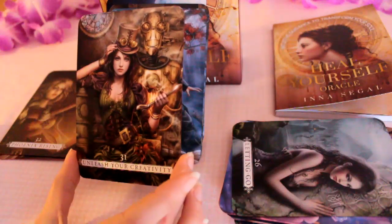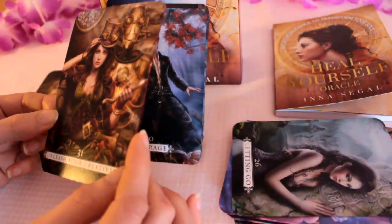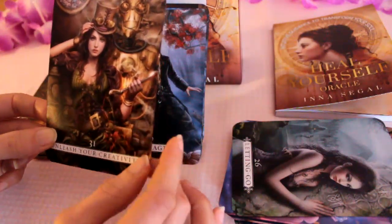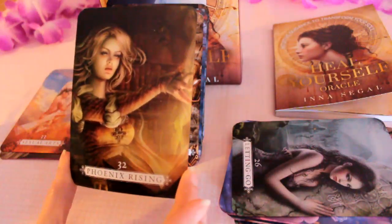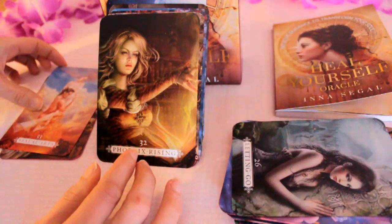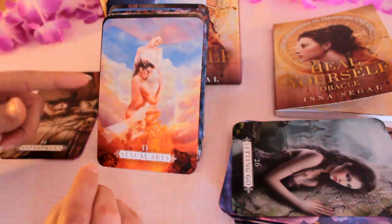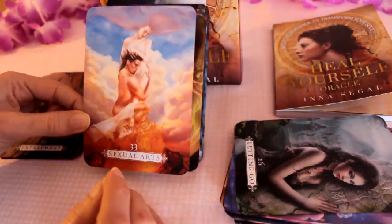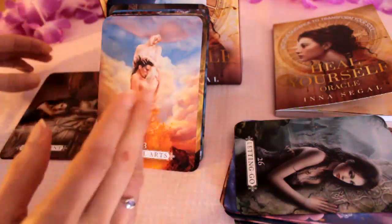Unleash Your Creativity — quite a busy card. I'm seeing a robot there. A tool maybe — so like the Magician actually: invent your life, be creative. Phoenix Rising — love the light there. Sexual Arts — quite fiery. There are two energies in the clouds, so I'm getting a very spiritual, sacred connection where maybe you connect in dreams or telepathically.